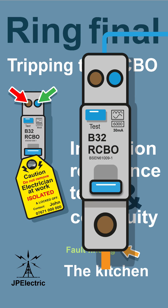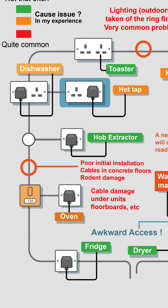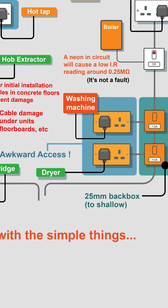The RCBO keeps tripping the kitchen circuit. Some appliances are more likely to cause problems — anything that's got a heating element, anything that holds and heats water. Things like oven elements do fail; it's worth checking them out first.